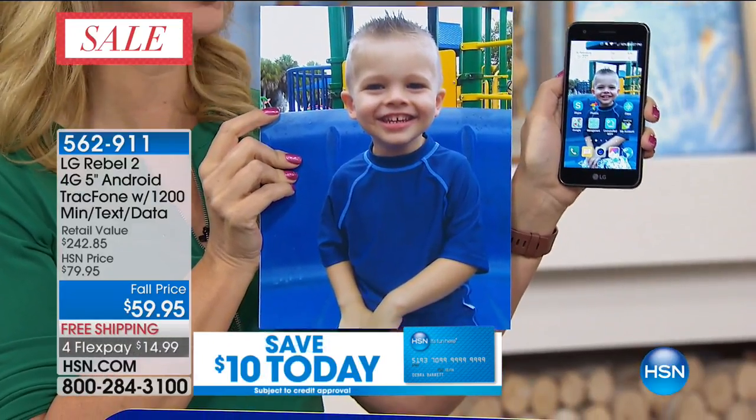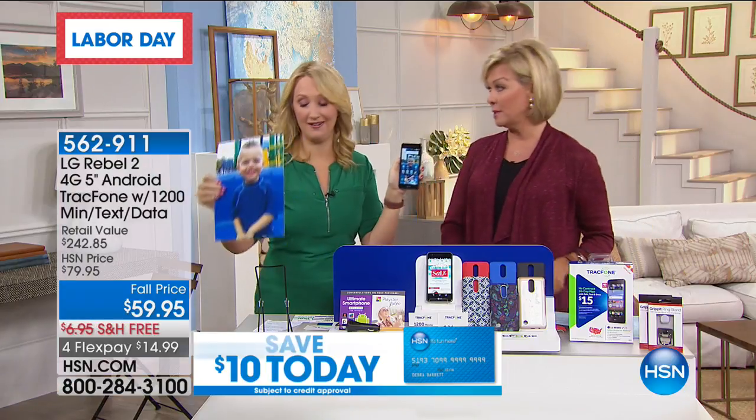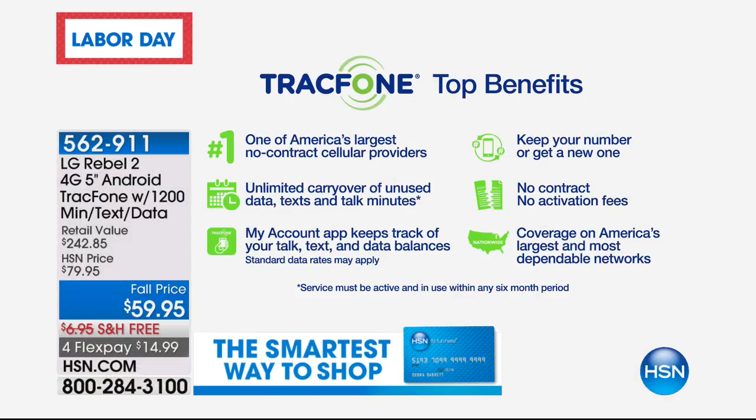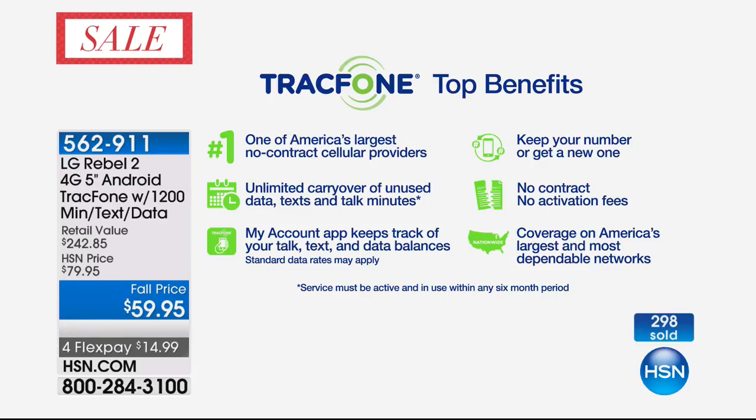I want to remind everybody about TracFone as a company and the coverage — they're amazing, great coverage. There's really no way to save money other than through a service like this, because everybody else wants you to lease a phone. You don't lease a phone with TracFone — there's no credit check, and you're not stuck for two years. You can keep your same number, and this is one of America's largest no-contract cellular service providers with unsurpassed nationwide coverage.